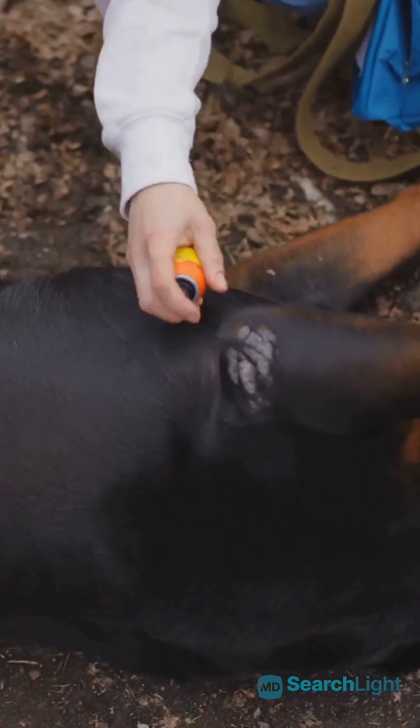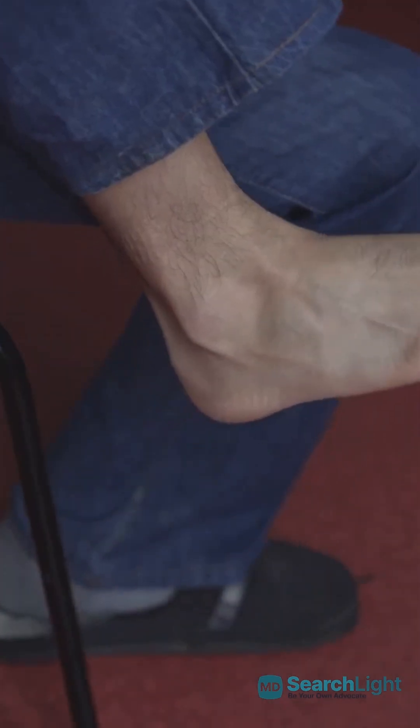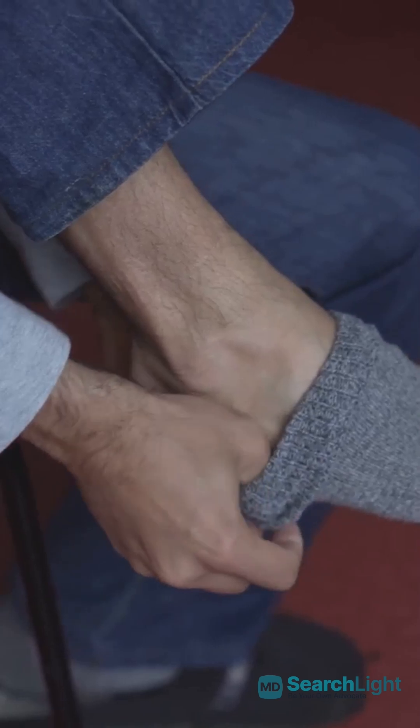Prevention is key. Regularly check your pets for fleas and use insect repellents when heading outdoors. Wear long sleeves and tuck your pants into your socks to minimize exposed skin.